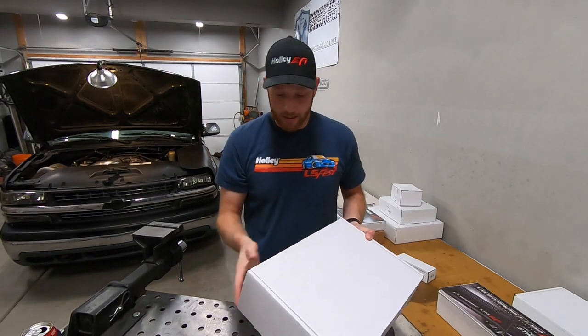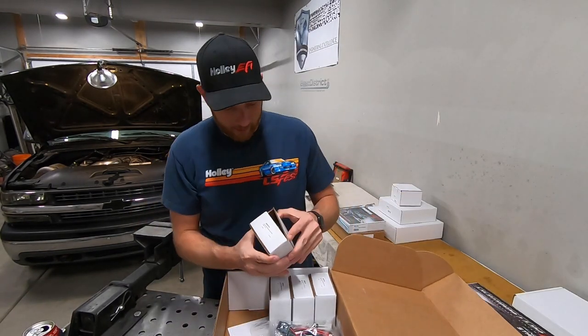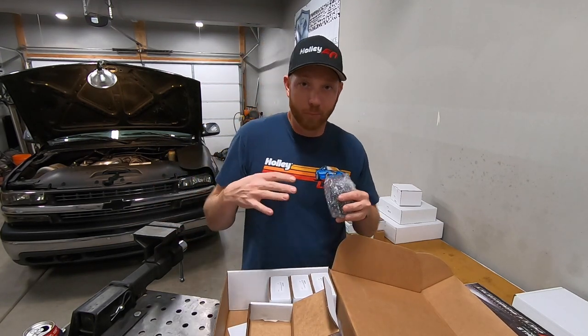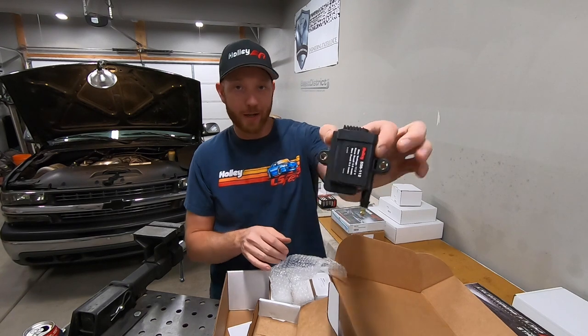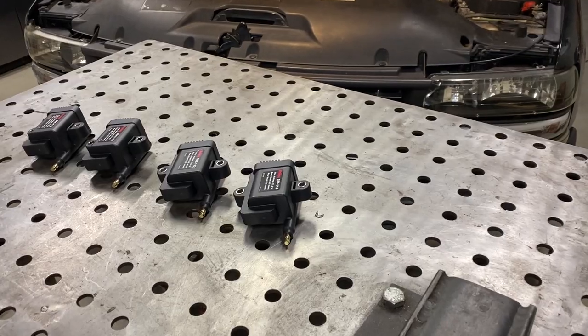Next up we have these — some smart coils. They call them the big wire smart coil. Basically we need more spark energy: every time you fill a cylinder with pressurized gas, the more pressure you put in there the harder it is to ignite a spark. These guys have a lot more energy than the stock coil, so we got eight of them along with the big wire kit.